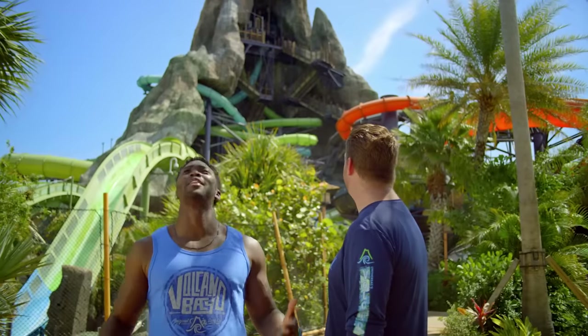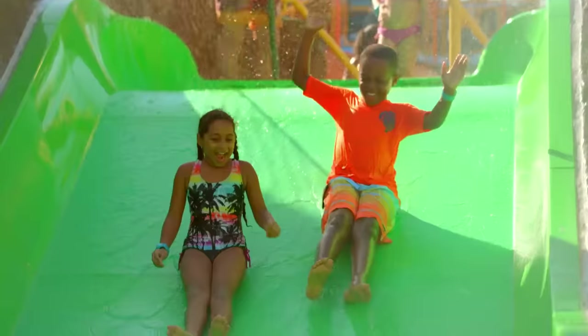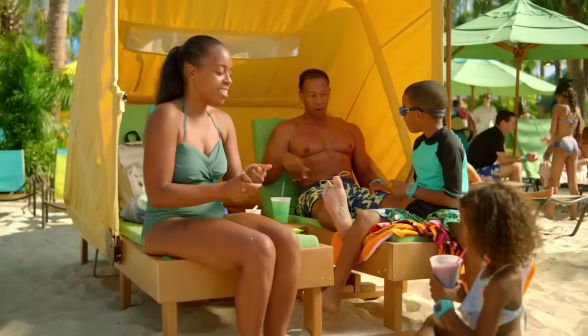Well, you look at this place. I know. Universal's Volcano Bay opened in 2017 and has been thrilling guests of all ages ever since. But this is a water theme park, so there's a lot of thrill, but there's a lot of chill here too, which makes it awesome for the entire family.